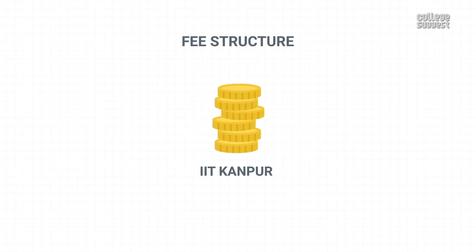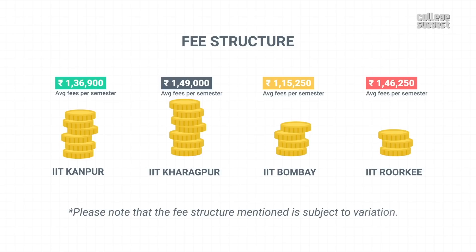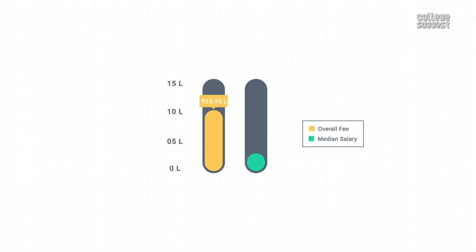Fee Structure. The approximate fees for UG students per semester is Rs. 1,36,900, which is more or less similar to its peers. Please note that the fee structure mentioned is subject to variation. Approximately, one pays around 10.95 lakhs as an overall fee. The median salary offered to placed students is 15 lakhs per annum, which means you can earn back the fee amount in less than a year.